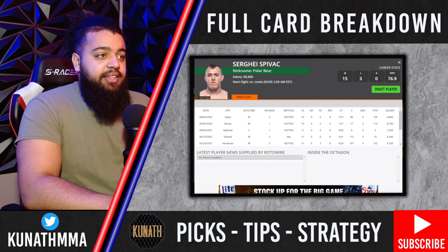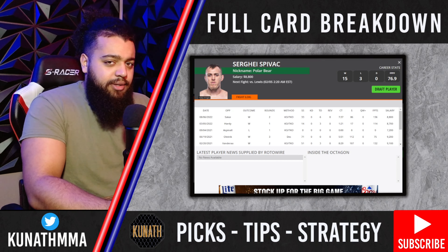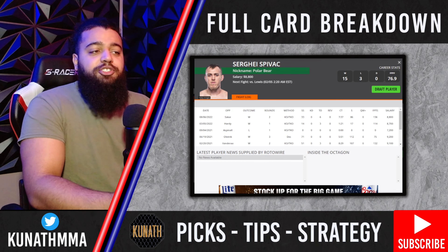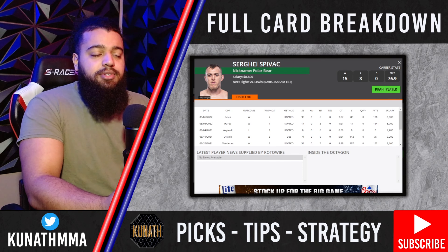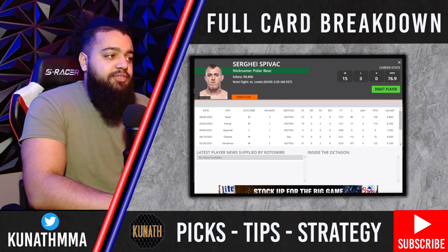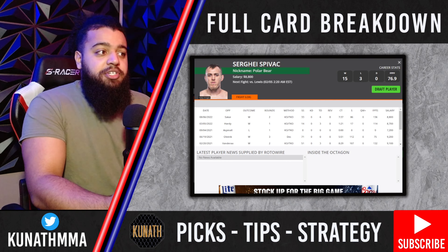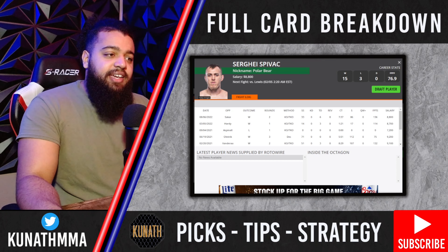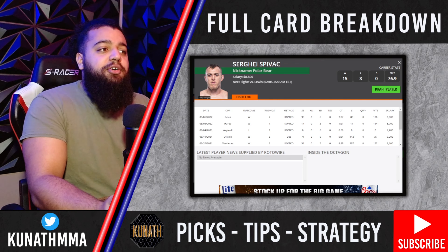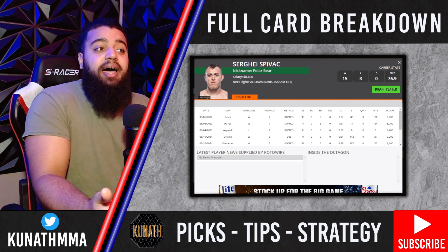What I like for Sergey Spivak in this matchup is how efficient he is with his takedowns. Spivak isn't the type to shoot for double legs and chain wrestle — he leans on his judo, looking for trips and throws in the clinch. That doesn't wear on your gas tank as much as changing levels and pushing guys against the fence. It's more of a simple push-pull trip, manipulating balance and letting your opponent's body weight do the work.